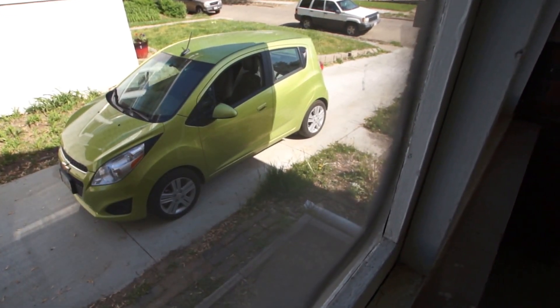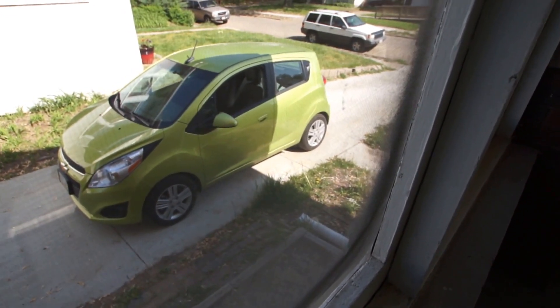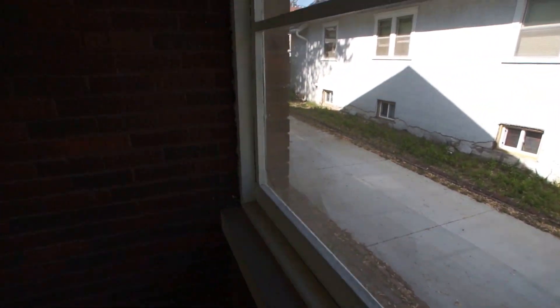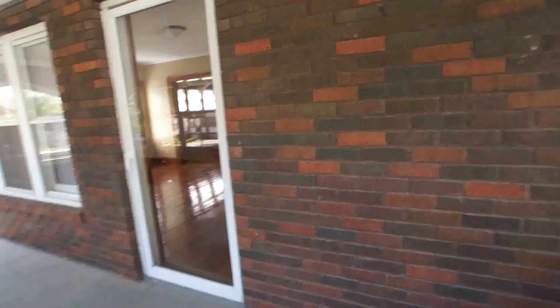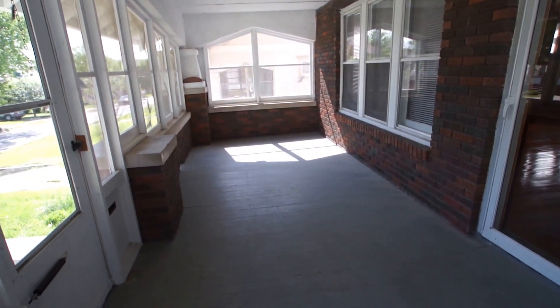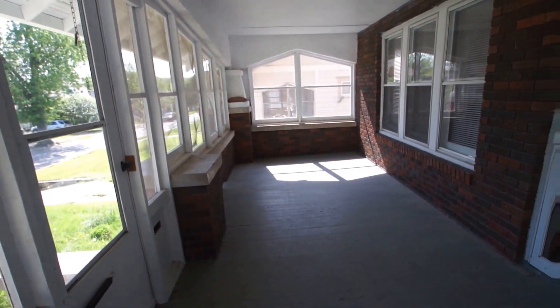Hello and welcome to another video tour brought to you today by Certified Property Management. Today we're at 2443 Bauman Avenue in the Florence area of North Omaha. This is a brick bungalow with an enclosed front porch that we're in now.